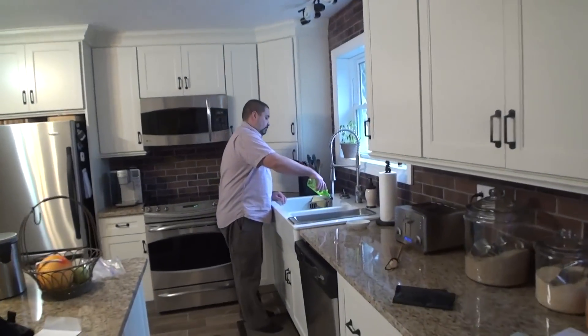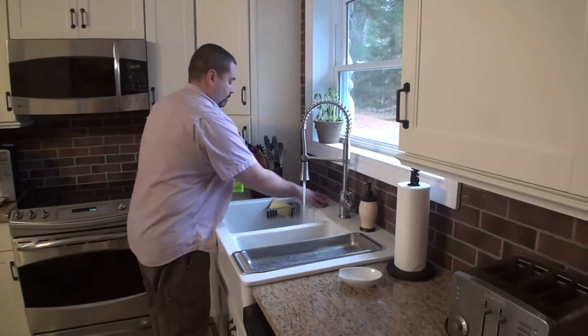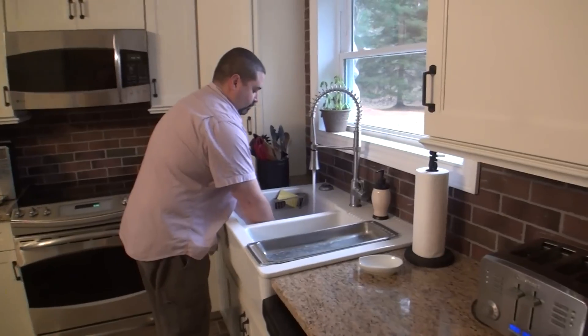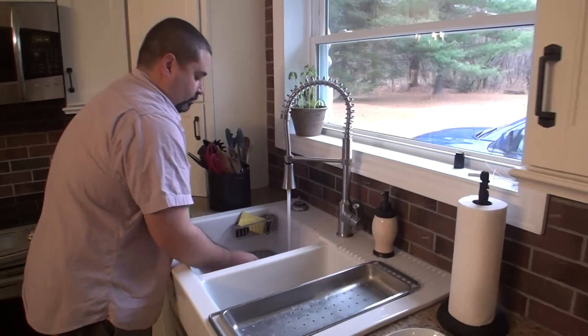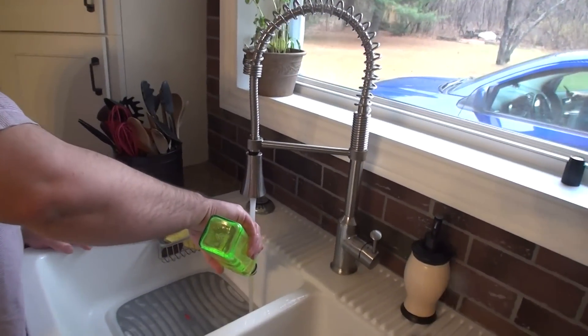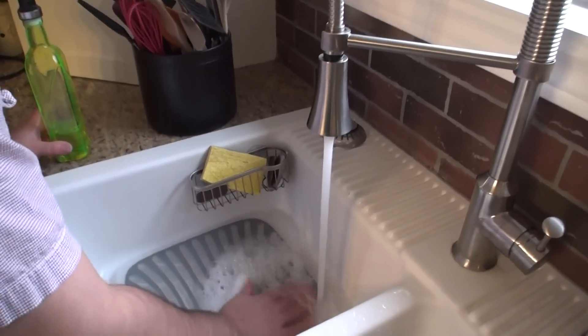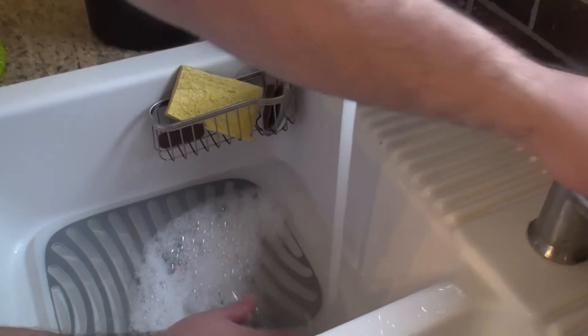Put the soap in the water and swish it around — you can put the plug in if you want. Put the soap in a little more natural. Look at that.